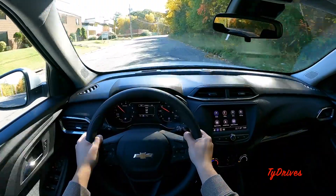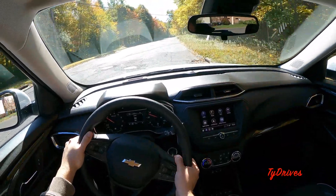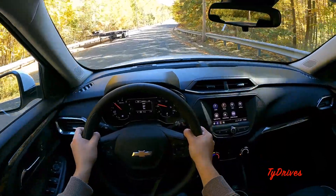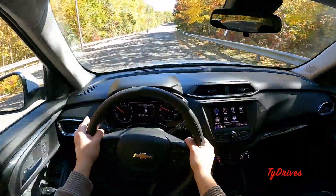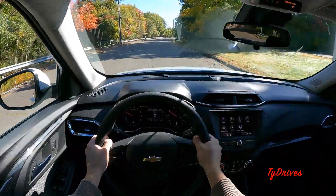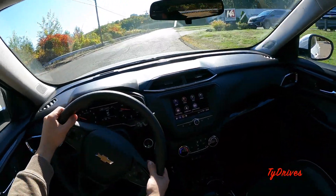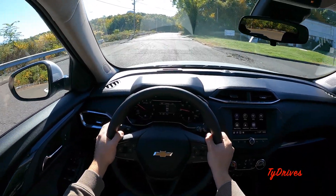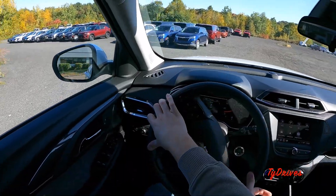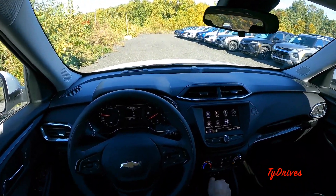The turning circle is probably pretty good on this car since it has a short wheelbase. The fuel economy figures are pretty good too — around 30 miles to the gallon on the highway, which is pretty impressive for any SUV. Bringing it back to the lot — that pretty much does it for the video on the 2023 Trailblazer. I hope you enjoyed it as much as I did, and I hope you stick with us here at Ty Drives for more videos just like this one.